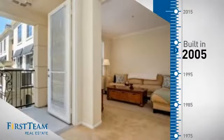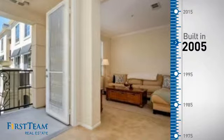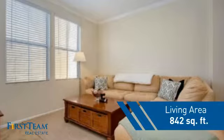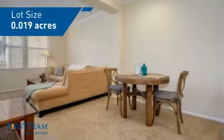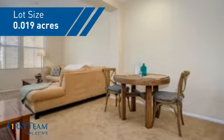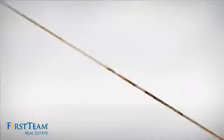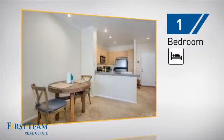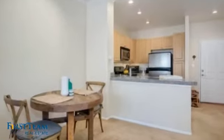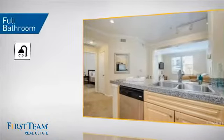This property was built in 2005 and features over 800 square feet of space, giving you a spacious layout to play host or kick back and relax after a long day. Inside, you'll find one bedroom so you always have a private space to come home to, as well as one full bathroom.